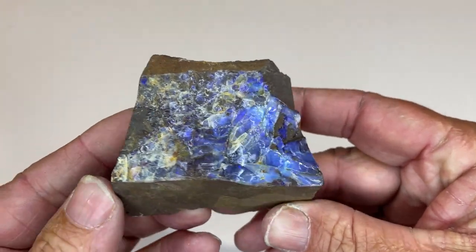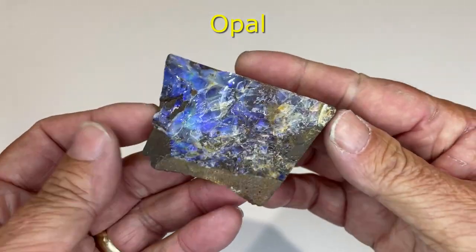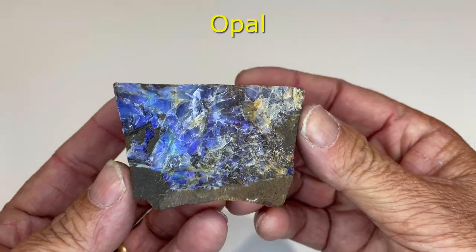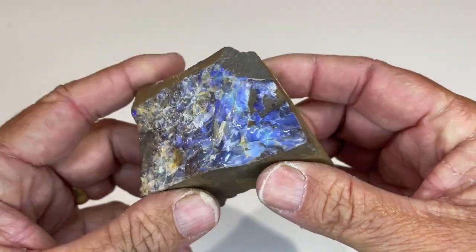Now this is a rock with opal in it. I bought this in Queensland probably about 10 years ago. Just fell in love with it — magnificent colours. Who wouldn't?